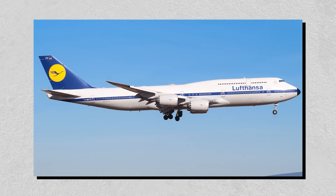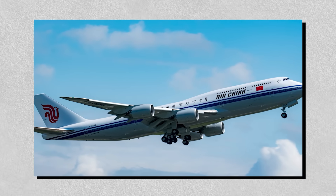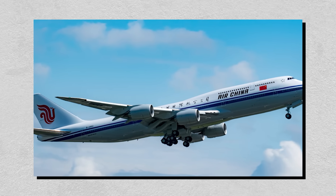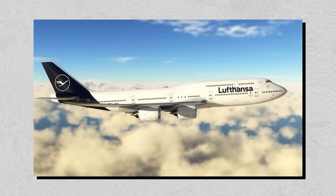Boeing flirted with all-composite skins for the 747-8, but at this size the optimized aluminum alloy still wins the weight-strength-cost triangle. Two decades on, not a single operator has had to replace a panel for corrosion.